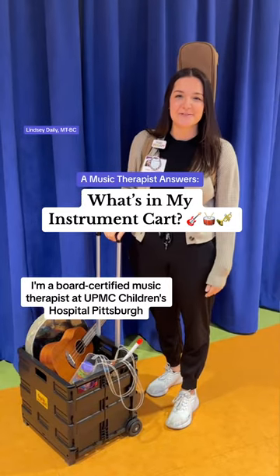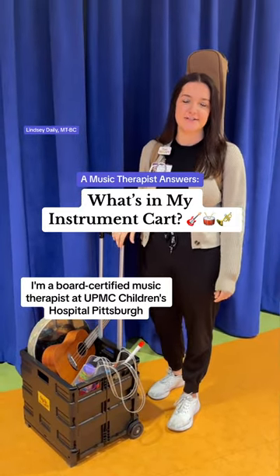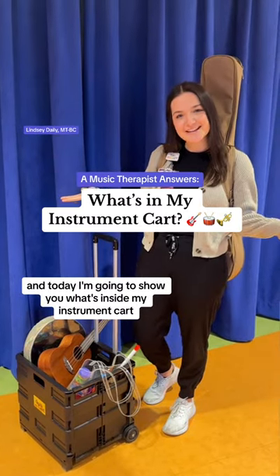My name is Lindsay Daly. I'm a board-certified music therapist at UPMC Children's Hospital of Pittsburgh, and today I'm going to show you what's inside my instrument cart.